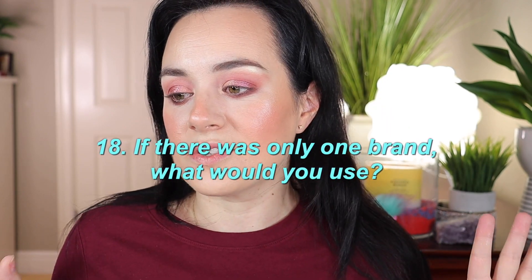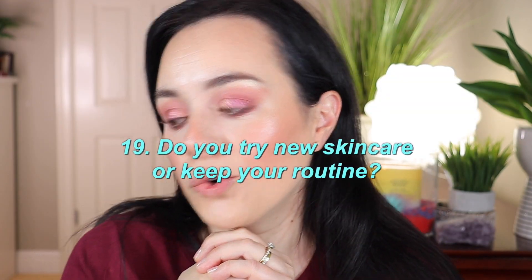Question eighteen: if there was only one brand you could use, what would it be? That would be Charlotte Tilbury. I really want to invest in more products from them — it would be my ideal high-end full-face brand.